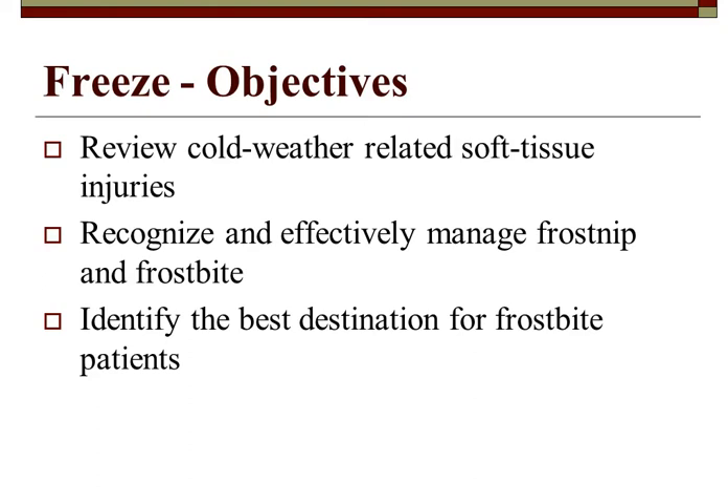Our objectives for today: we're going to review cold weather related soft tissue injuries, recognize and effectively manage frost nip and frostbite, and identify the best designation for the frostbite patient.